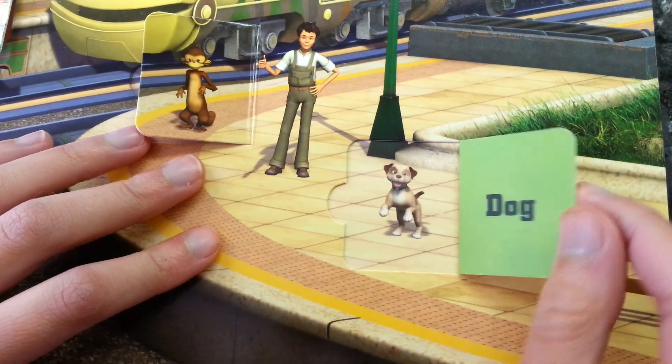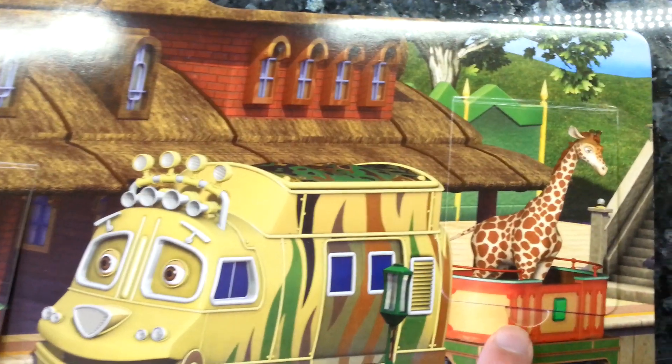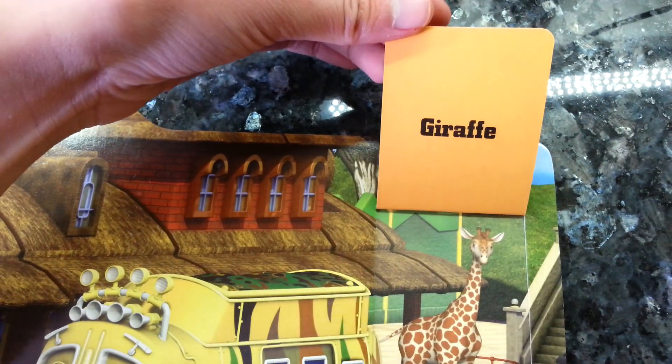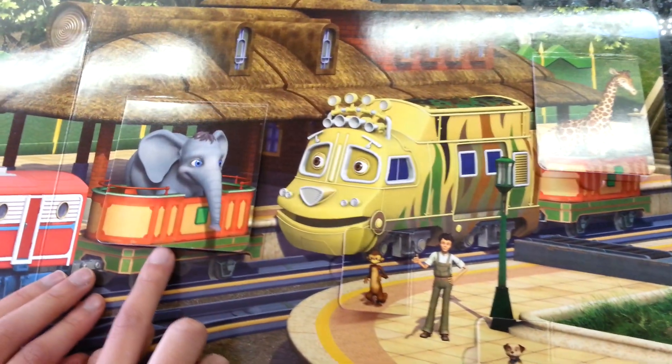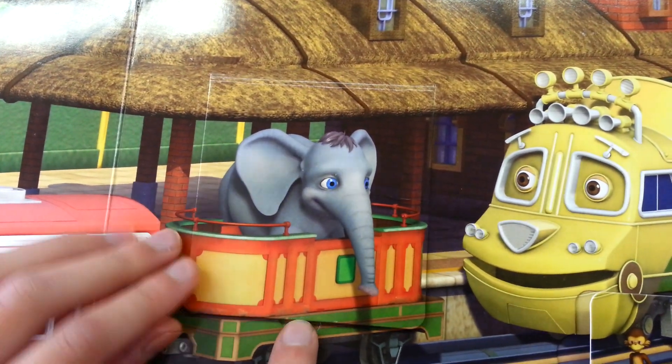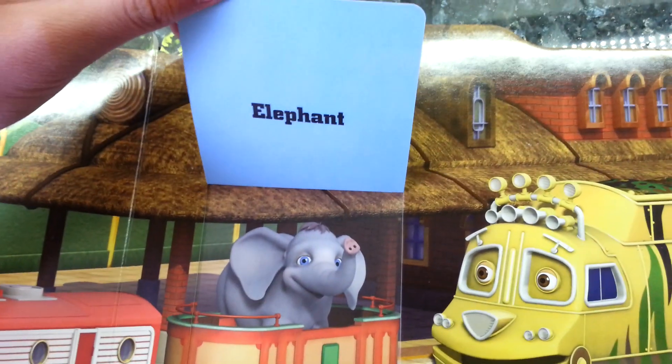It's a dog. What is Matambo picking up? He's picking up a giraffe. And what is Wilson picking up? His name is Ebo, and he is an elephant.